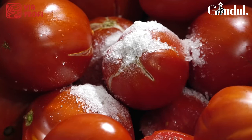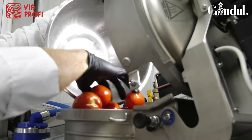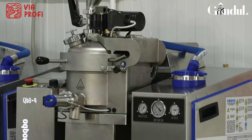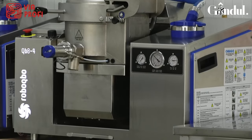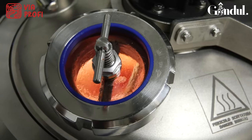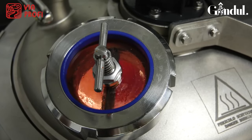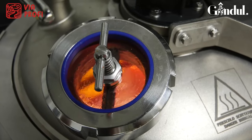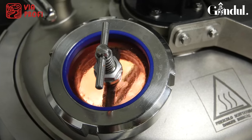În momentul de față avem deja roșiile culese care vor fi cântărite, iar mai apoi vor intra în utilajul nostru minune, cum îl numim noi. Este un utilaj care procesează totul în vid, într-un mediu steril, la o temperatură de sub 100 de grade, motiv pentru care fructele își păstrează vitaminele, proprietățile, de asemenea și culoarea, pe care o vom regăsi în produsul finit.